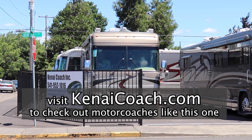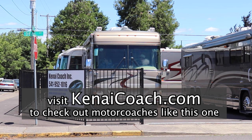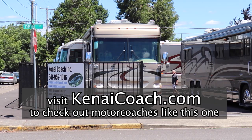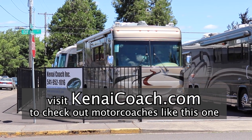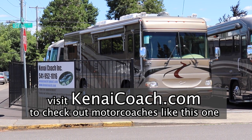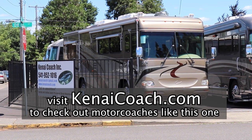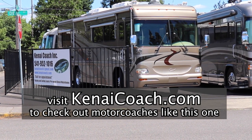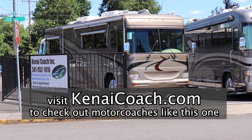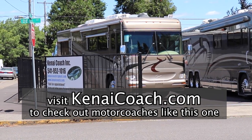My bottom line assessment of this and many of the other used coaches that Kenai Coach has is that they are just an unbelievable value. When you look at this one, even just the extra equipment installed up on the roof is worth a whole lot of money if you were to pay to do it yourself. By buying these when they're in top condition but used, man, you are just really getting a lot of coach for your money. If I were in the market for one, I wouldn't hesitate to buy one myself.